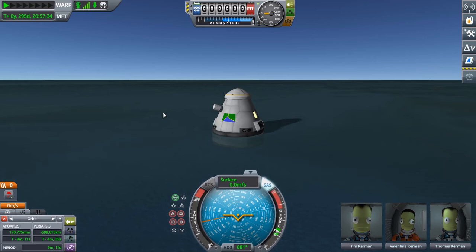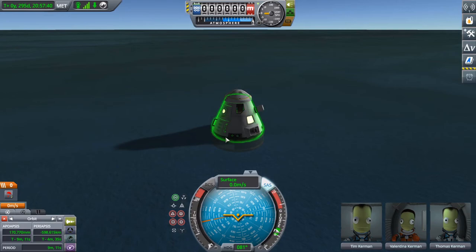It's over. The mission has ended. After 295 days and 20 hours, Apollo Mars is complete.